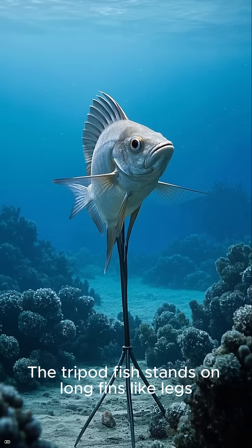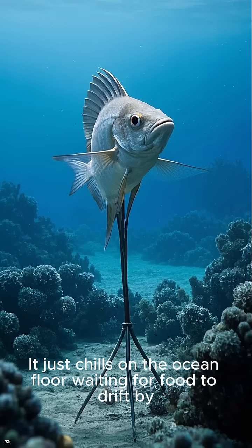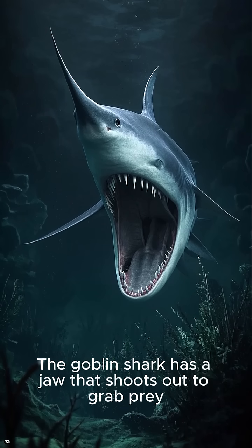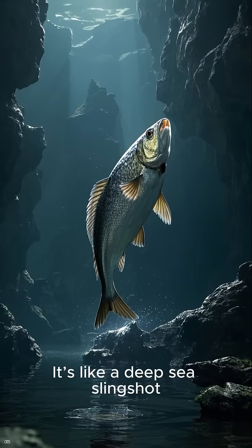The tripod fish stands on long fins like legs. It just chills on the ocean floor waiting for food to drift by. The goblin shark has a jaw that shoots out to grab prey. It's like a deep-sea slingshot.